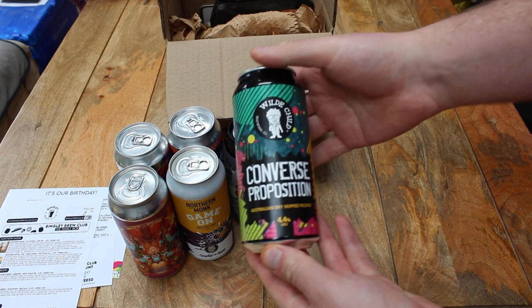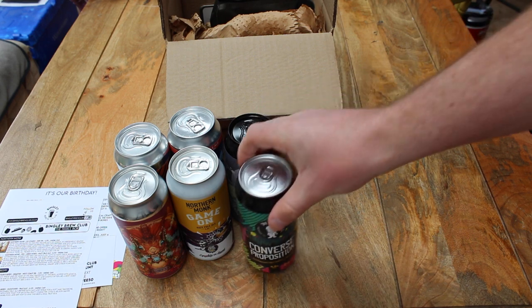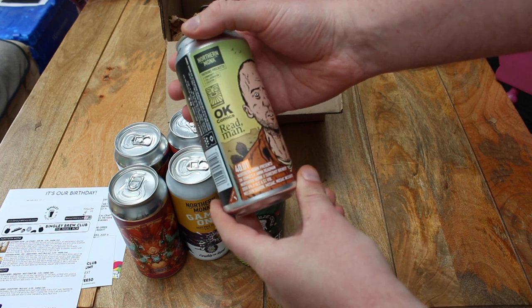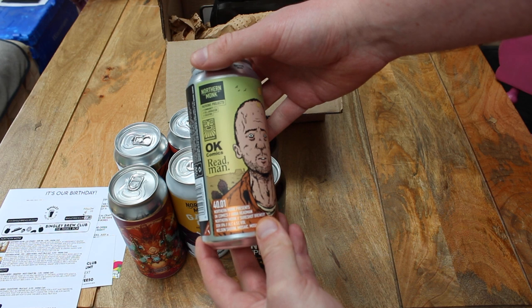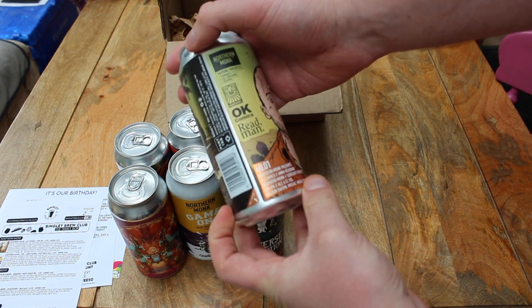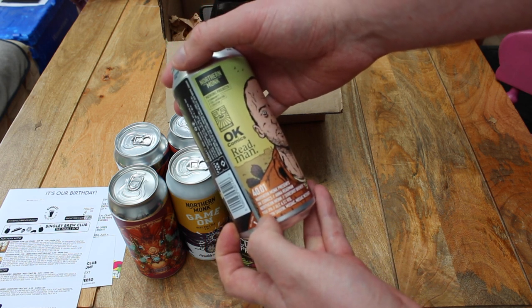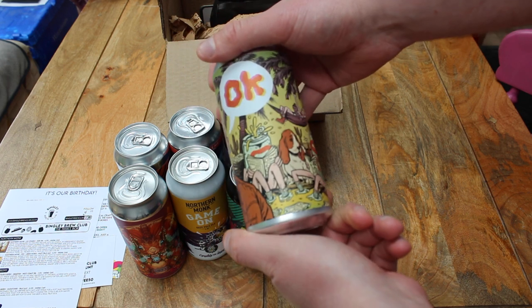There is a beer from Wildchild in this box, which is a Pilsner at 4.5%. They're based over in Armley in Leeds. There is also a Northern Monk Patron Project — we quite like putting these in. This one is an OK Comics collaboration, a 6.5% double dry-hopped IPA brewed with Shore Shop Brewery and Northern Monk.